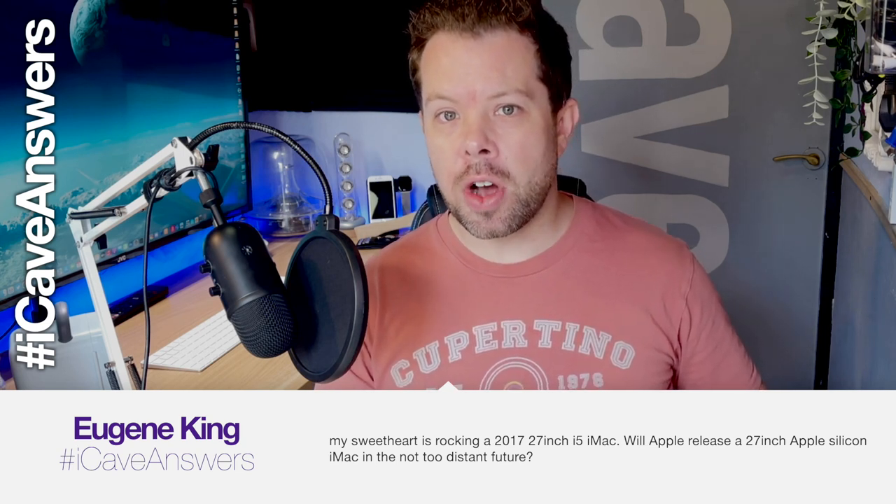Eugene King asks: my sweetheart is rocking a 2017 27-inch i5 iMac. Will Apple release a 27-inch Apple Silicon iMac in the not-too-distant future? I don't think we're going to be seeing any bigger iMacs anytime soon, to be completely honest. I don't think this product cycle is going to have a larger iMac — 24 inches is the size we're going to be getting for the foreseeable future for this design cycle.